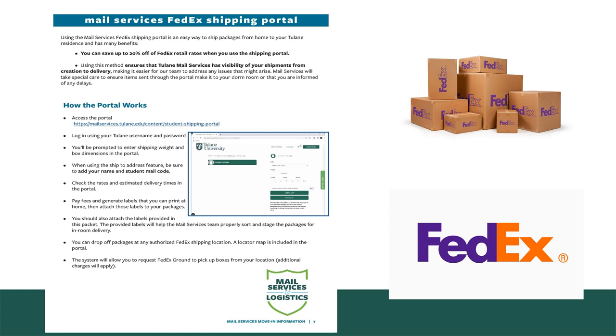I'd like to talk about the Mail Services Tulane FedEx shipping portal. This portal will allow you to ship items from home that you've packaged up and are ready to go. By utilizing this portal, we're leveraging Tulane's special FedEx rates, which can save you up to 20% off FedEx prices had you gone directly to FedEx yourself. Also, by using this portal, Tulane Mail Services has total visibility of your shipments from creation to delivery, making it easier to address any issues that might arise. Mail Services will be able to take special care to ensure items sent through the portal make it all the way to your dorm room, provided they arrive within the shipping window.